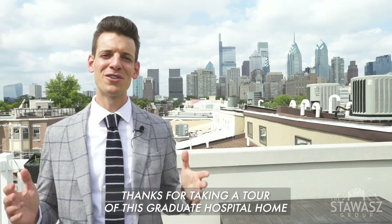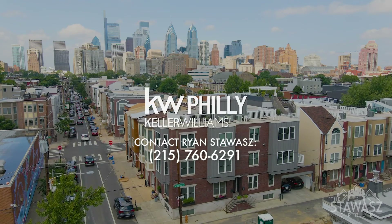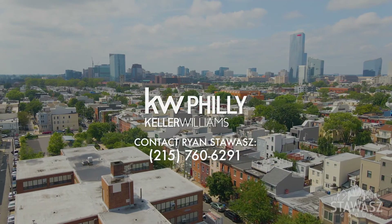Thanks for taking a tour of this Graduate Hospital home. You can find us at 215-760-6291. Thanks, guys.